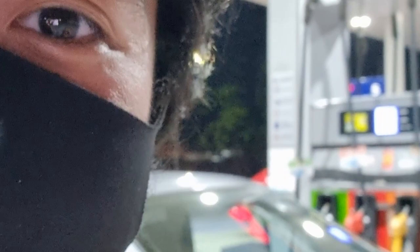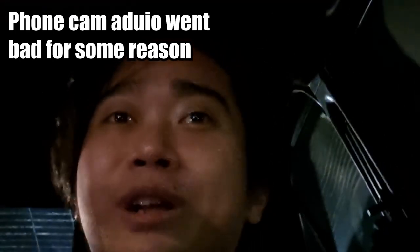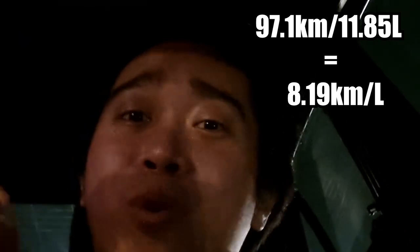Alright, so we are here at Petron Fairview. They're done fueling up the car and our gas consumption is — well, the results are now in, and I'm seeing this figure for the first time as well. In total, we actually did 97.1 kilometers on our road trip. And the amount of gas we needed to put in the tank to get it back to full was 11.85 liters. Now if we compute that, we get a fuel consumption of 8.194 kilometers per liter.